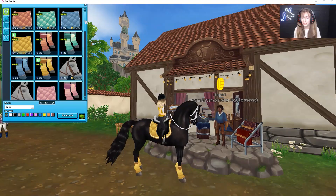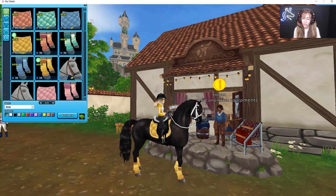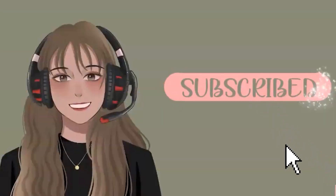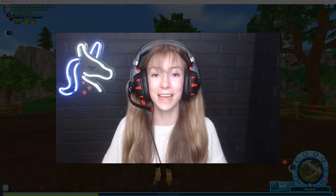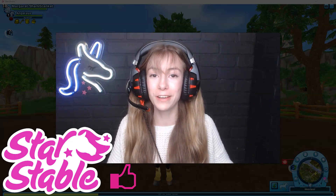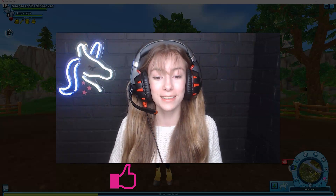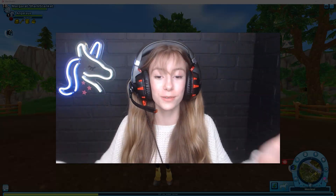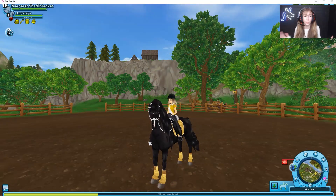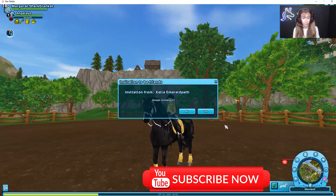We're literally twinning! Hey everyone and welcome back to yet another Star Stable video. Please be sure to like and subscribe if you haven't already, and my Instagram is in the description below as always. Today is the new update, it's Wednesday, it's awesome!